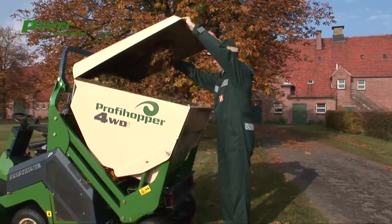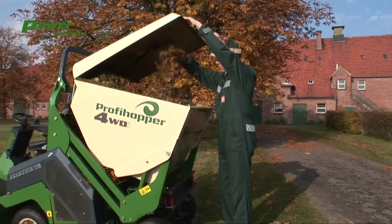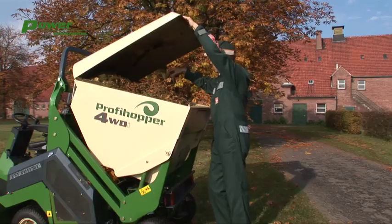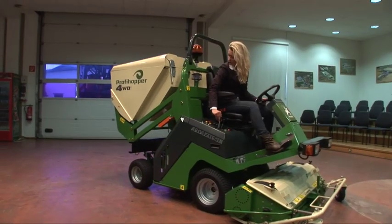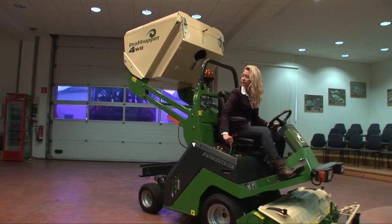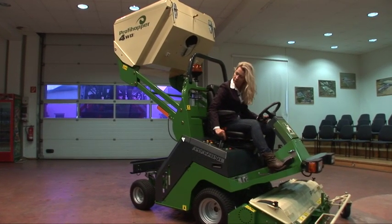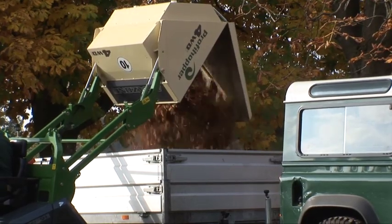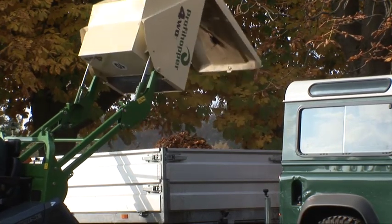The blades do not only cut the grass, but also chop it into small pieces. Therefore, it's good for composting, because the grass is able to rot faster. When the hopper is full, it can be unloaded with low or high clearance of up to 7 feet. This helps to minimize working processes, because the hopper can be unloaded directly onto trailers, containers, or truck beds.